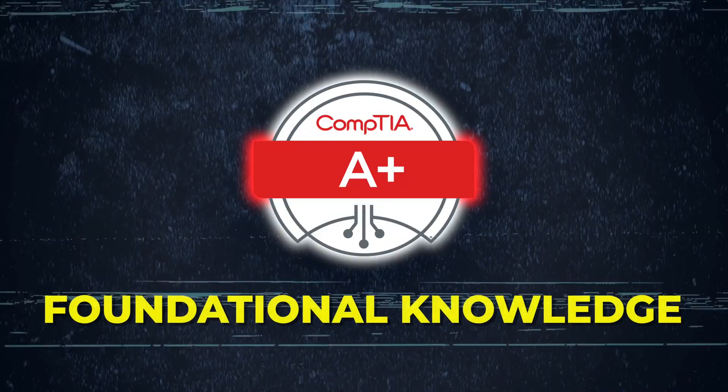I always bring up CompTIA A+. I bring that up because it really does cover all the basics and gives you a good foundational knowledge on IT – operating systems, hardware, networking, maybe mobile devices, virtualization. They've improved it over the years, so when I took it many moons ago it didn't have half of the stuff. They've actually incorporated a few more things which will help you in today's modern world regarding IT.